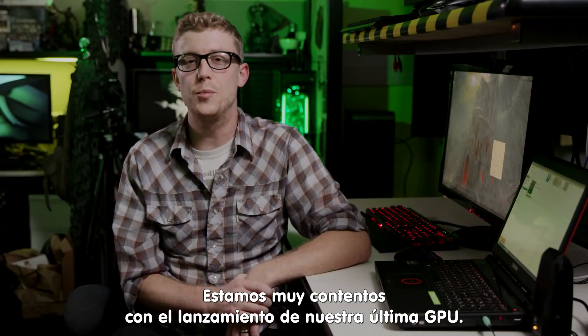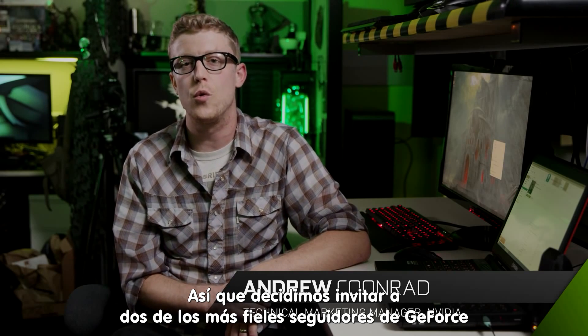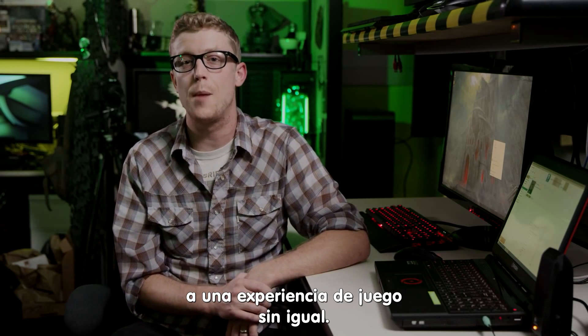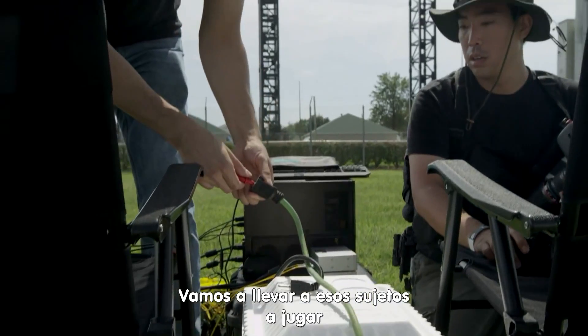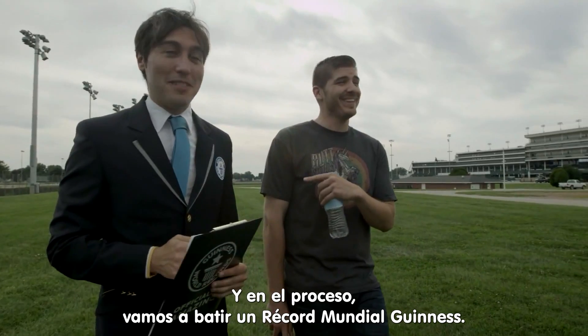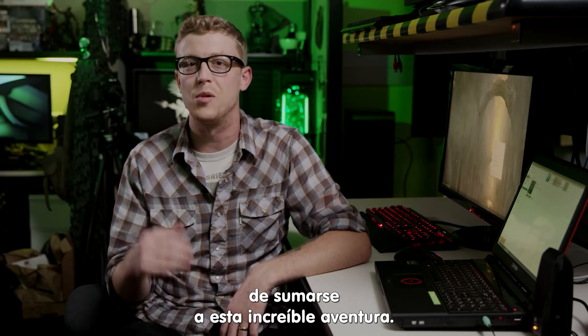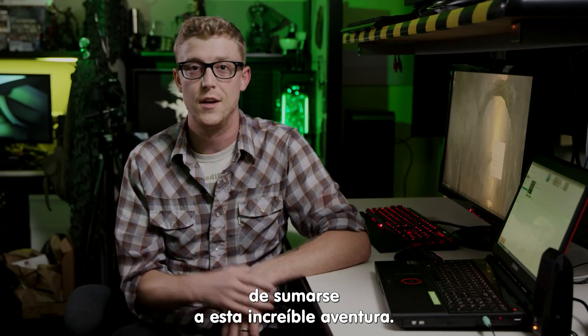Hi, I'm Andrew with NVIDIA. We're super excited about our latest GPU launch, and we wanted to invite two of our most loyal GeForce fans for the gaming opportunity of a lifetime. We're going to take these guys out to play games on the largest 4K screen in the world, and in the process, we're going to break a Guinness world record. They don't know that, so we're going to call them on Skype and see if we can get them to blindly join us on this awesome adventure. Let's give them a call.